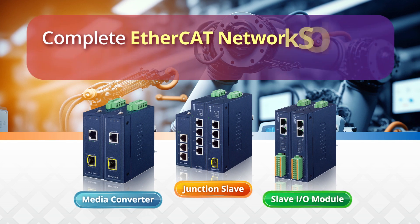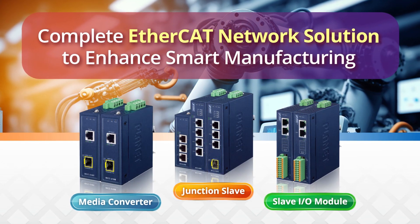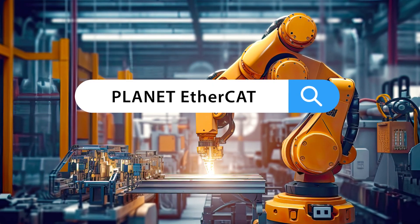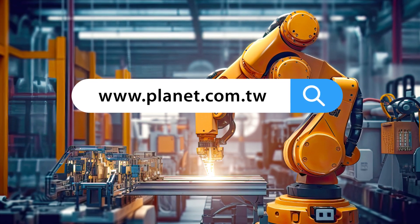Planet's complete EtherCAT network solution can greatly enhance OT networks for smart manufacturing. To learn more about Planet's EtherCAT network solution, visit our website and follow us on social media for the latest news and updates.